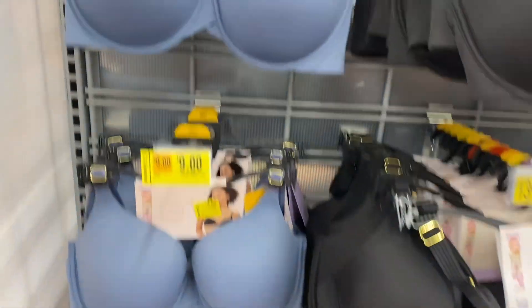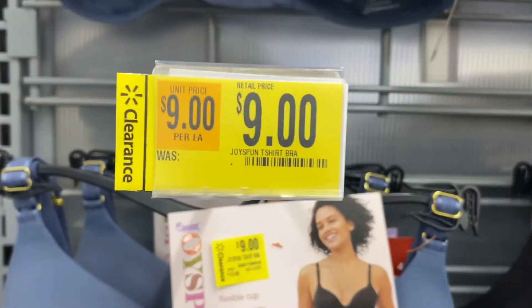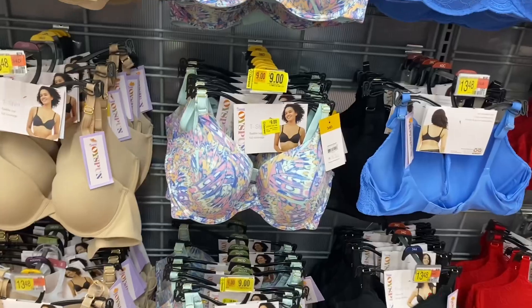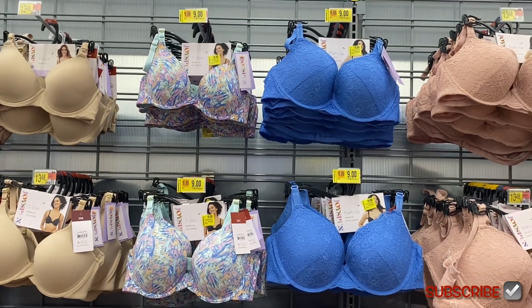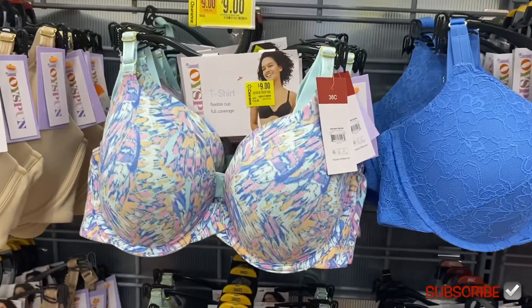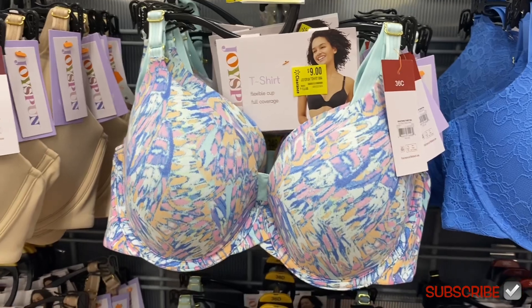This blue style is on clearance — it's a flexible cup full coverage bra, now nine dollars instead of thirteen forty-eight. These two are on clearance too, and those were my favorites. I like the lace style, and the one on the left has such a fun cute pattern. It's about four-fifty off, now nine dollars instead of thirteen.